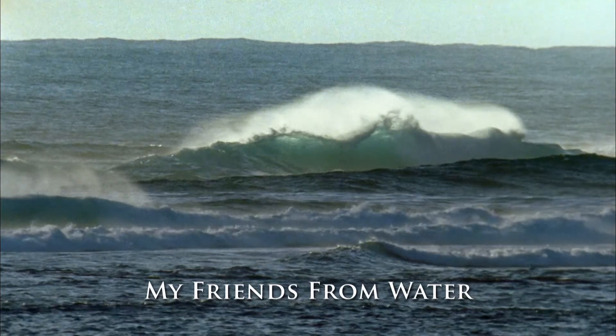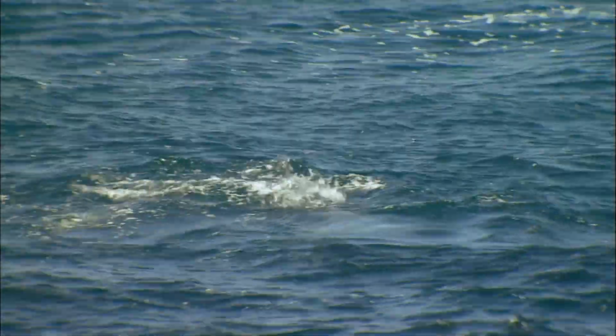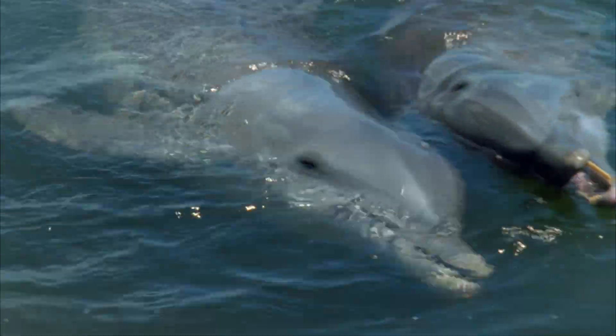Look, Grandma! Look at the sea and the waves! It's awesome! Yes, it is! And look, the dolphins and sea lions have come to say hello!